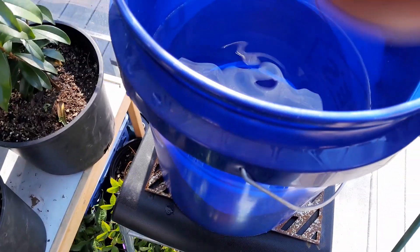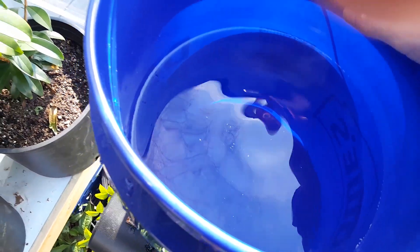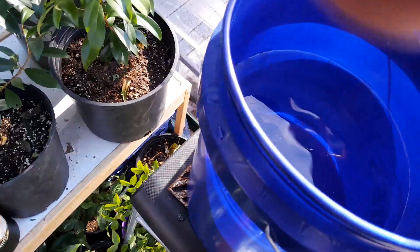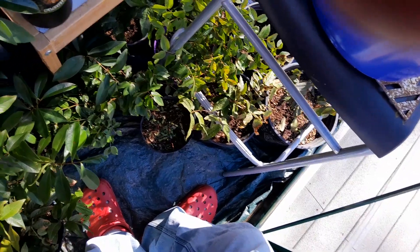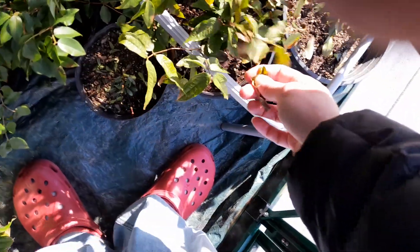I wanted to showcase that. The five-gallon bucket of water might stay in here for a bit — I've never thought it does much of a job actually heating, but I've got full sun so everything's going to heat up anyway. We're above freezing, so that's good. You could tell if you were below 32 by having water open like this, because if it froze, that means it's getting too cold in the greenhouse — so it might be good to keep around.